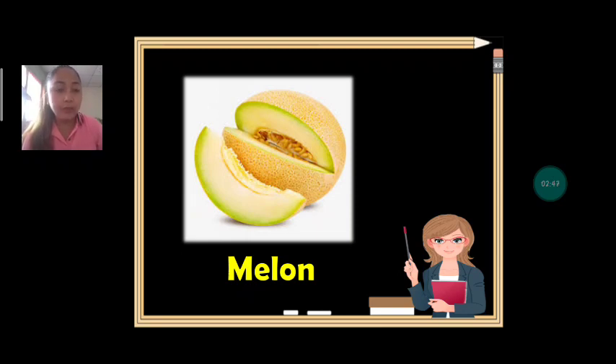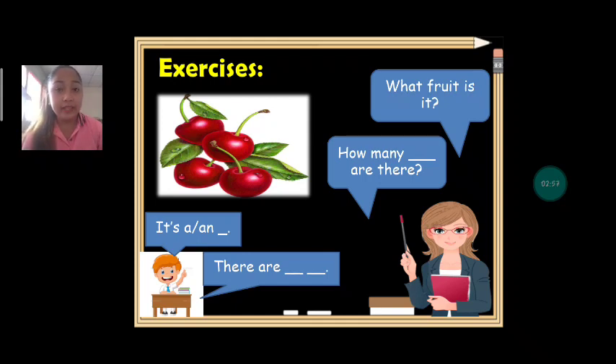The last one for today, we have melon. Everybody say melon. Can we spell melon? M-E-L-O-N. Melon. We have exercises to answer. Our first sentence structure is: what fruit is it? The second one is: how many blanks are there?